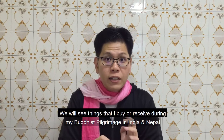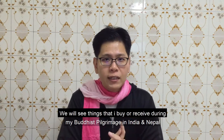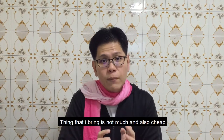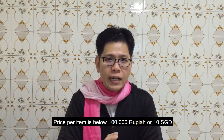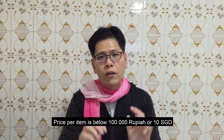Selamat datang kembali di The Gunner Travel Channel. Di video kali ini kita akan melihat barang-barang apa saja yang saya beli atau dapat selama perjalanan Damaitra saya ke India dan Nepal. Jadi barang-barang yang saya beli itu semuanya murah-murah dan sedikit, dengan harga per item di bawah 100 ribu rupiah atau 10 Singapura dolar.